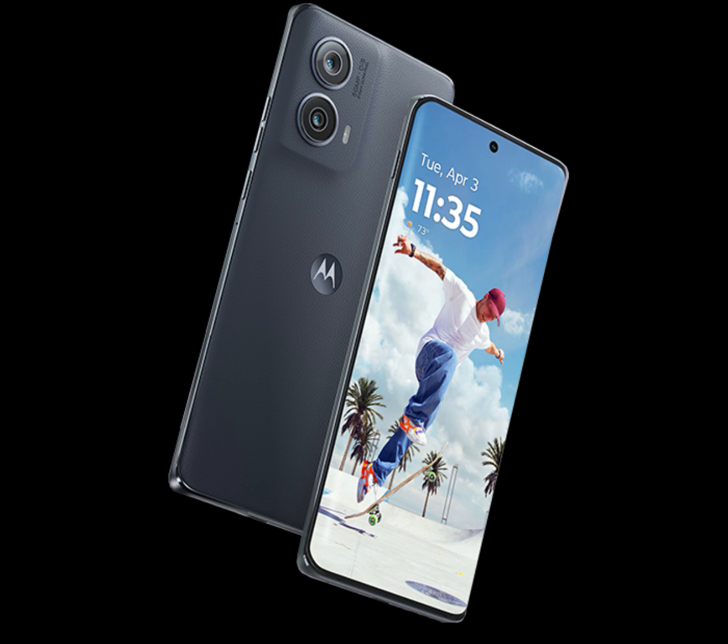The processor is paired with 8GB RAM and 256GB storage. For optics, the phone has a 50MP Sony sensor as its primary camera, which is an improvement over the 50MP Omnivision sensor used in last year's model. It has optical image stabilization.